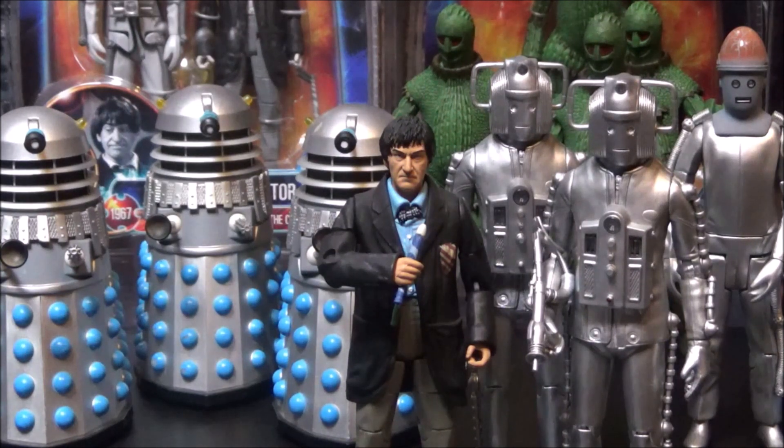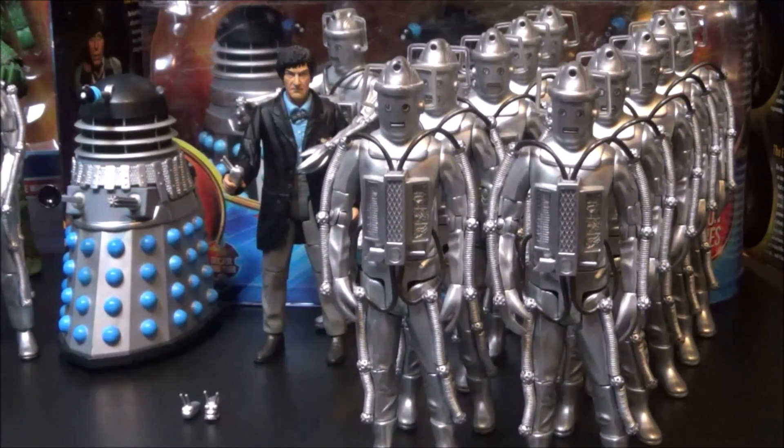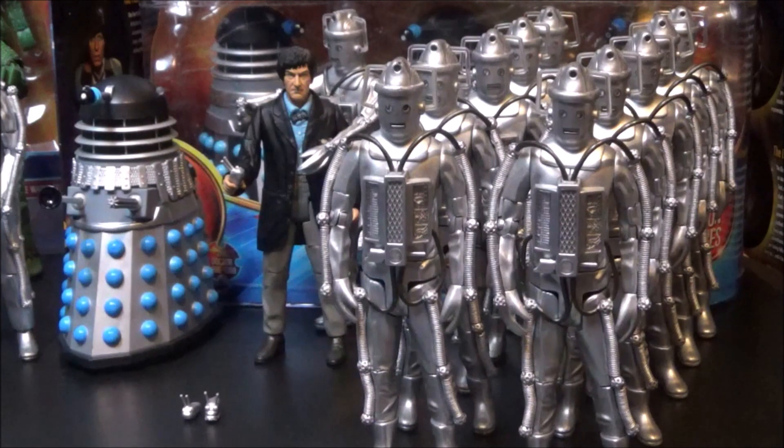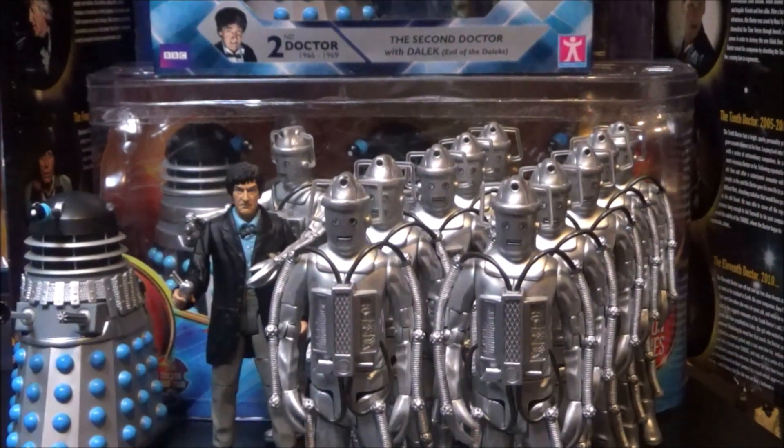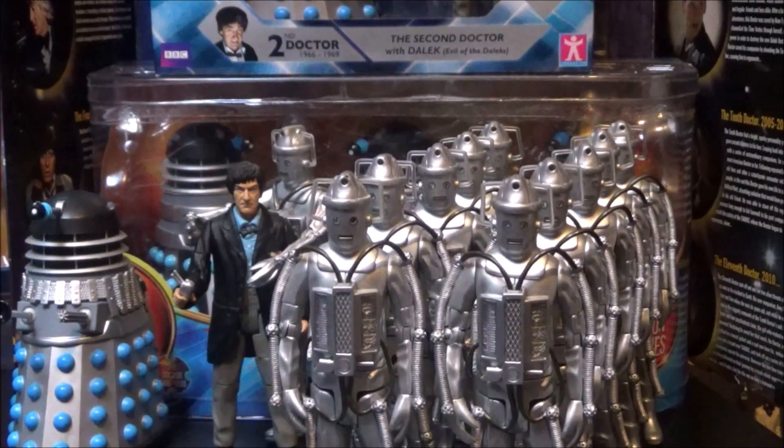On the right-hand side of your screen you'll see the original Tomb Controller — this is the Collect and Build Cyber Controller I mentioned previously. On the left-hand side of your screen we have a Dalek from Evil of the Daleks, the Guard Dalek which came in the Dalek Collector set number two. Down below are two Cybermats — two different versions of the Cybermat — which came with the Tomb of the Cyberman single release version. Another second Doctor there from the Eleven Doctor's box set, and behind him are eleven Tomb Cybermen figures. I'm happy to say I have completed my Tomb Cyberman collection. Behind them is the Dalek Collector set number two, which includes one Dalek from the Second Doctor's era — the Evil Guard Dalek — just in the middle behind the Tomb Cybermen.